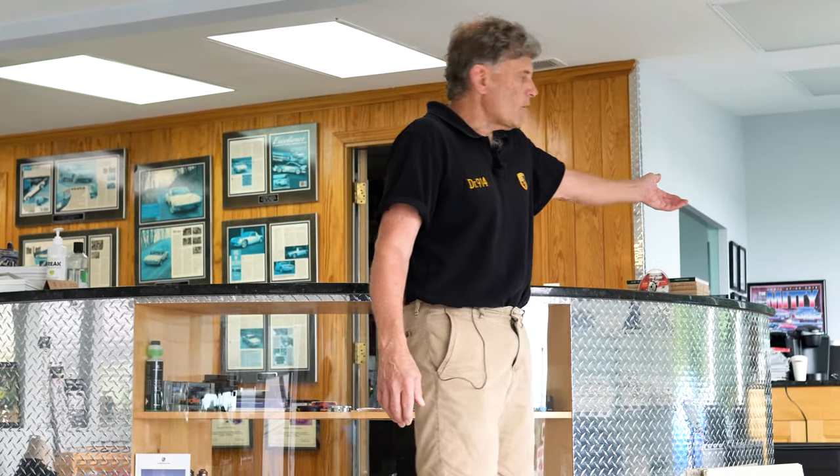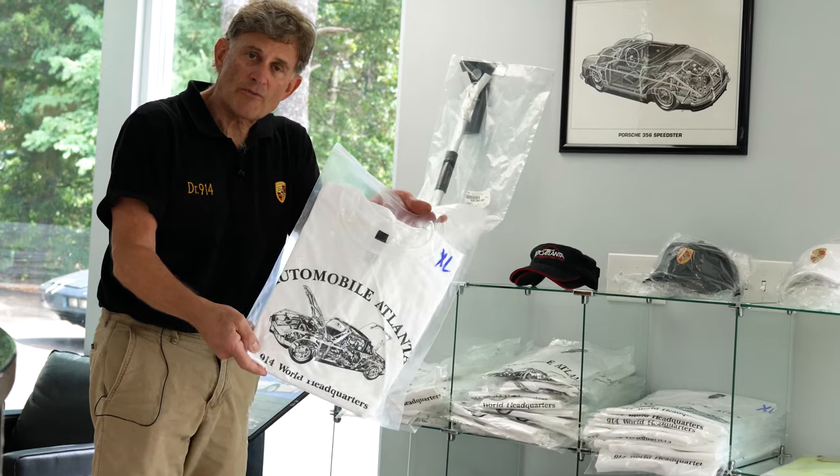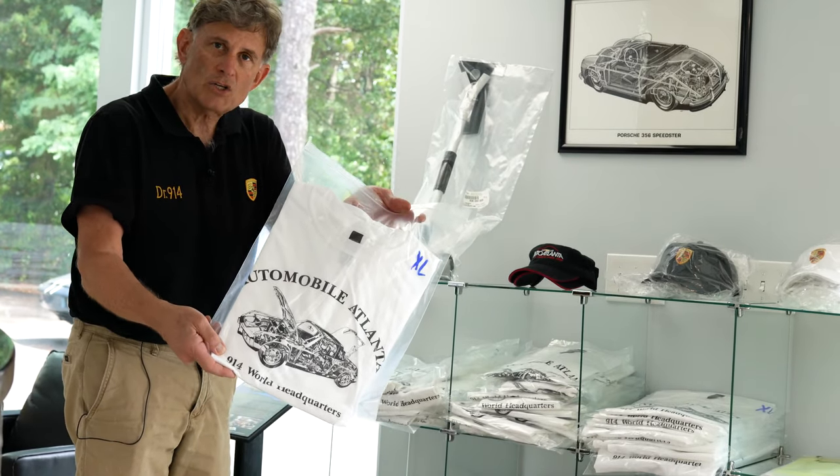This is our customer waiting area. We have a few colorful accessories and an area where we can sit and talk if you come to visit and discuss your car, or customers can wait if we have a quick oil change on a Cayman or something like that. Make sure when you come and see us you ask for your free complimentary Automobile Atlanta t-shirt.